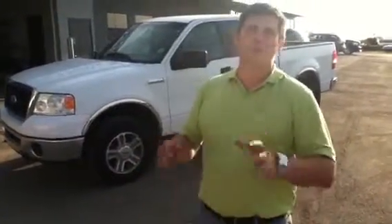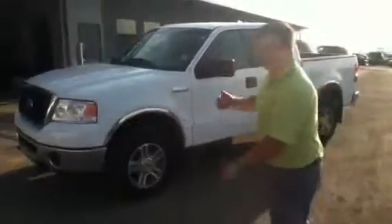Hey Dennis, it's John here from LA Mazda. I'm really excited to show you the 2007 Ford F-150 XLT.